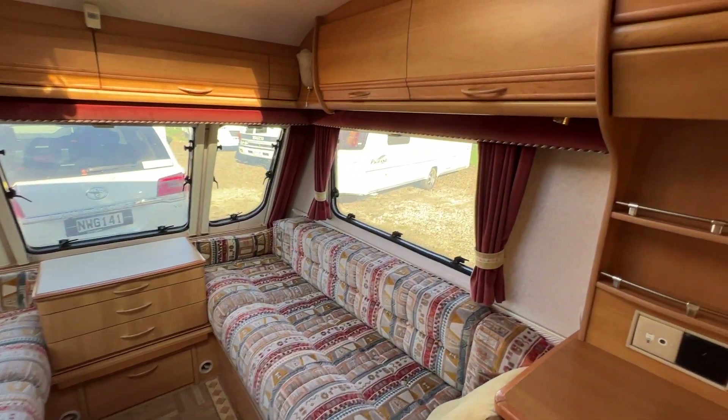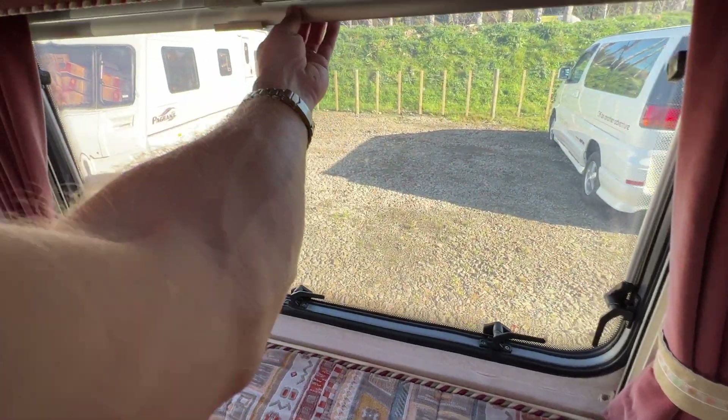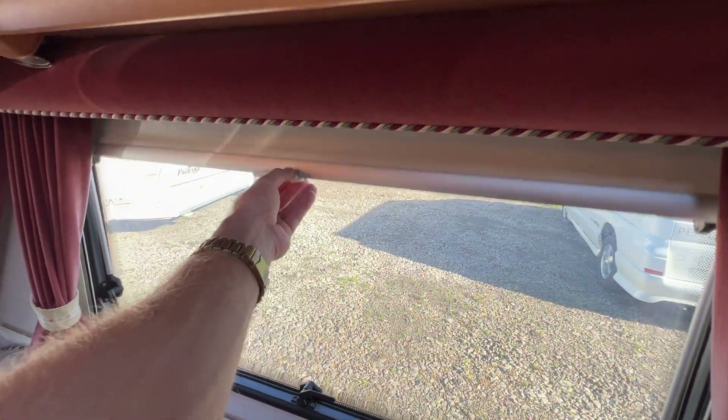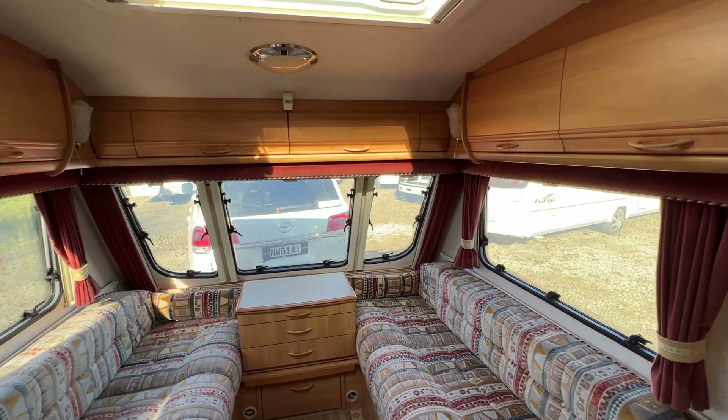All the windows are double glazed and have fly screens and blackout blinds — they're thermally insulated as well, so this caravan is super warm to sleep in over the colder months.